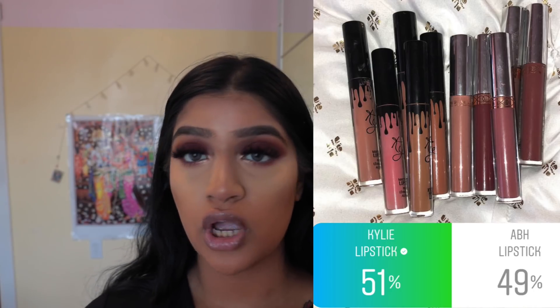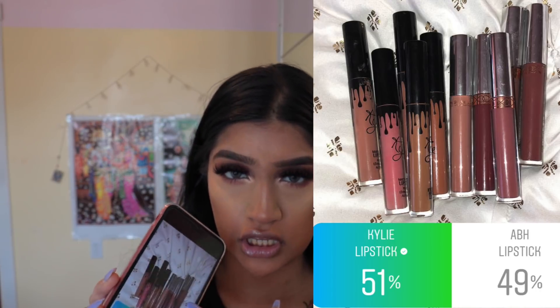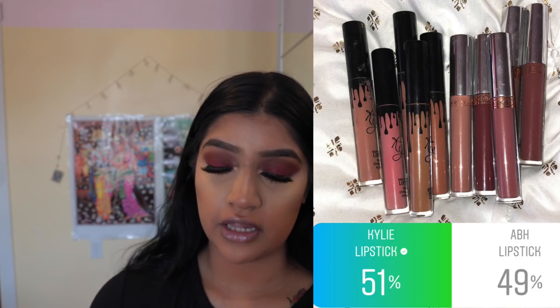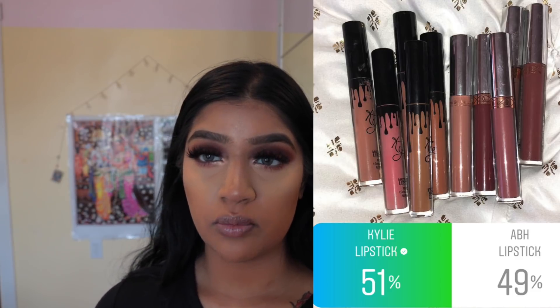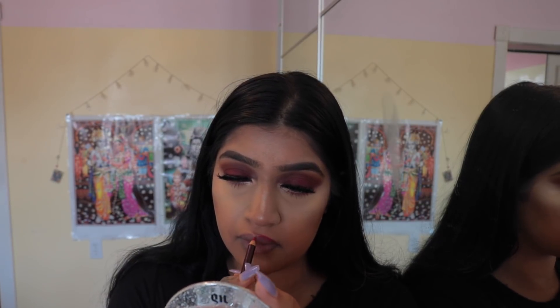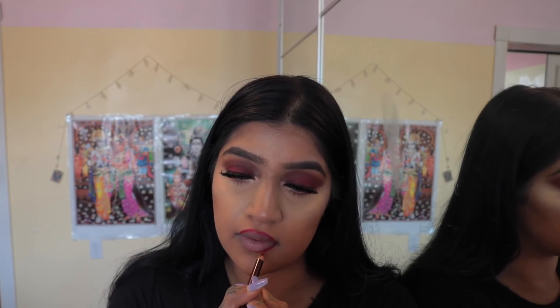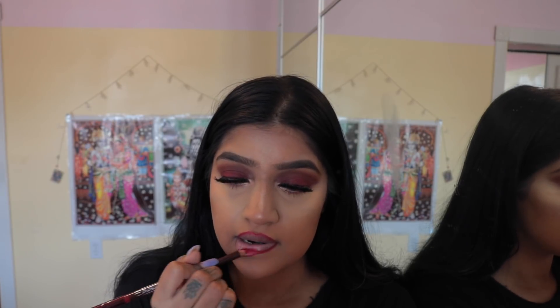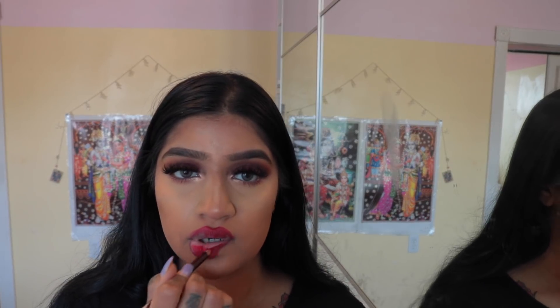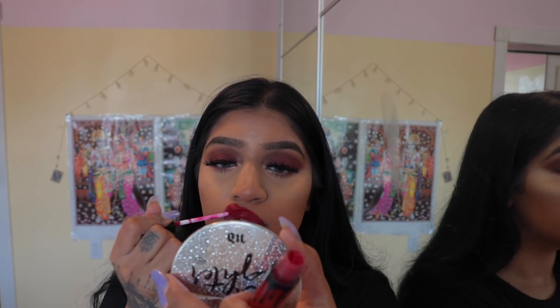I posted a poll — Kylie lipstick or Anastasia Beverly Hills lipstick — and you guys picked the Kylie lipstick at 51%. It was really close but Kylie won. For lip liner I'm going to use a MAC liner because I always use MAC liner. I'm going for a red lip today using the MAC Aaliyah collection lip liner in Follow Your Heart, and for liquid lipstick the Kylie Cosmetics liquid lipstick in Mary Jo K.